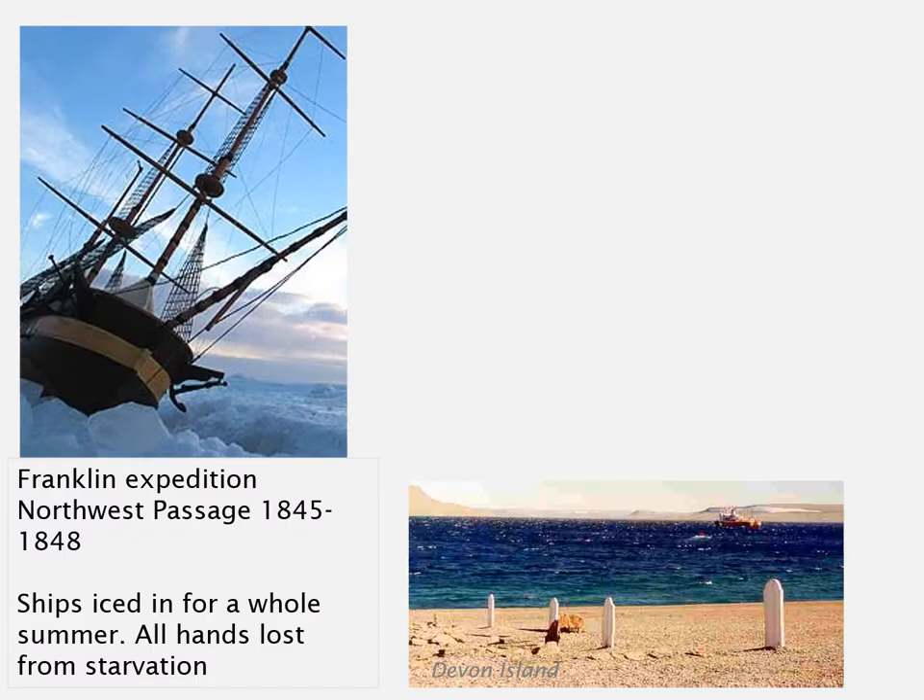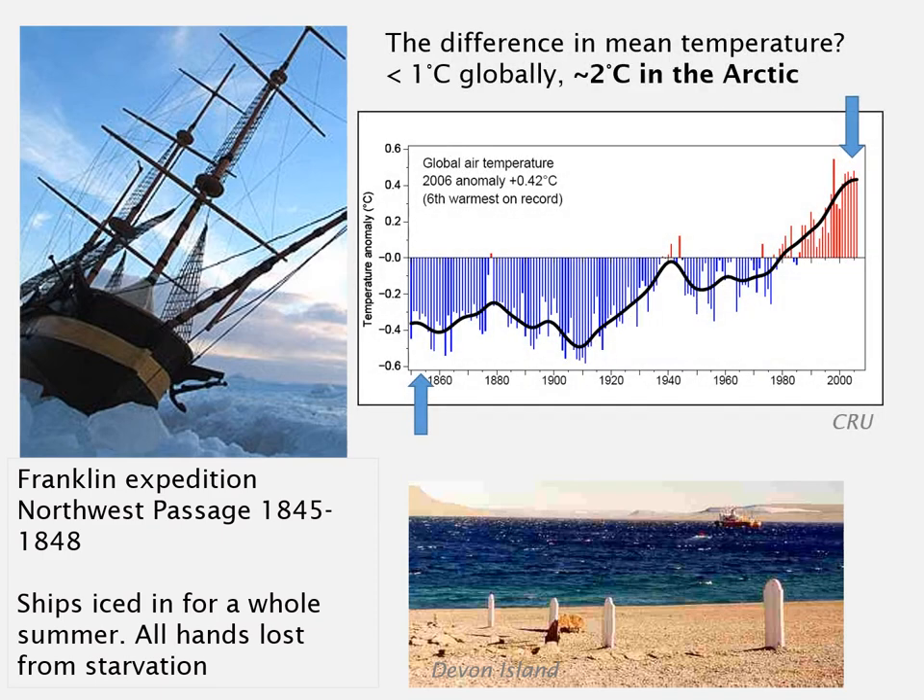To start, let's have a think about how the Arctic has changed over the last 100 to 200 years. Back in 1845, the ill-fated Franklin expedition sailed off to try and find the Northwest Passage around the north of the Canadian mainland and through the archipelago. The ships got iced in for a whole summer, and sadly all hands were lost from starvation. If we look at the difference in mean temperature between the time the Franklin expedition sailed in the middle of the 19th century to what the temperature looks like today, we can see globally the temperature has shown a fairly steady increase of about a degree or so Celsius in the last 150 years.